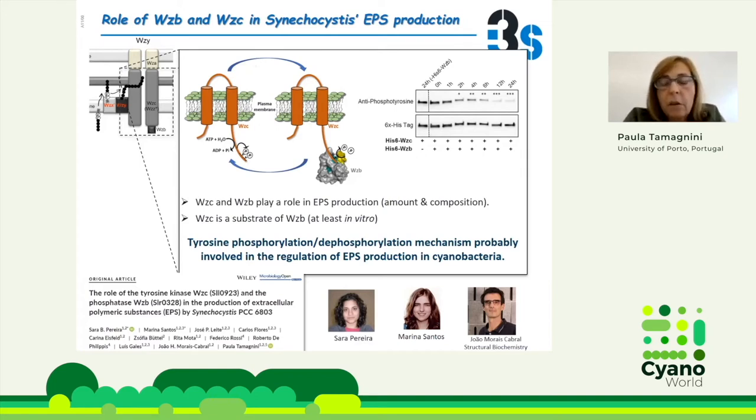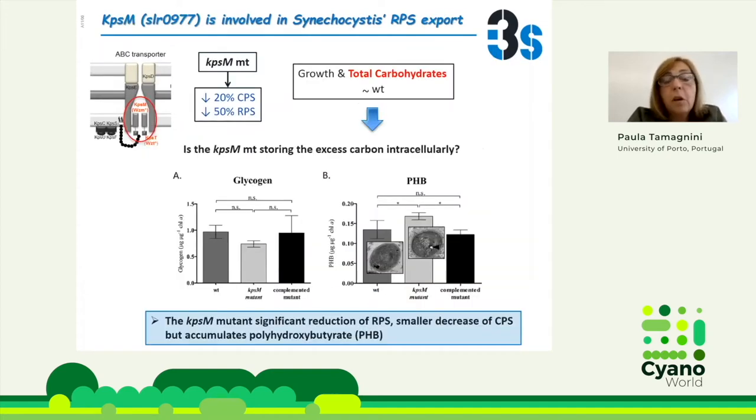Sara Parada is now working hard to prove this also happens in vivo. We are continuing this work characterizing these proteins. Because we saw there may be a more important route for EPS production in cyanobacteria, we also generated a mutant on the KPSM, which is on the ABC-transporter-dependent pathway in bacteria — although in cyanobacteria we might call it something different when we understand all these pathways. These mutants show greater impact on RPSs: it produces 50% less RPSs.